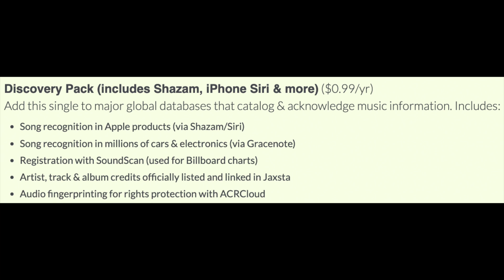Hopefully I'm pronouncing that correctly. And lastly, audio fingerprinting for rights protection with ACR Cloud. That is 100% worth it for a dollar per song per year for those five different platforms in terms of Discovery.